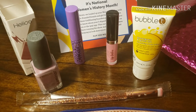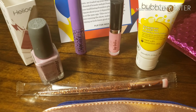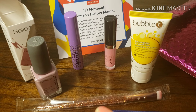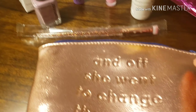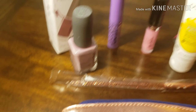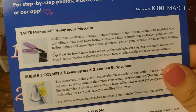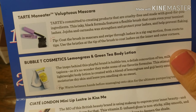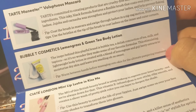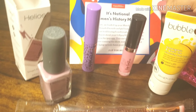Here is everything I got for March 2019 ipsy bag: the brush, the lotion, the gloss, mascara, and nail polish, along with the cute little bag and a detailed description of where these items came from and tips on how and when to use them.